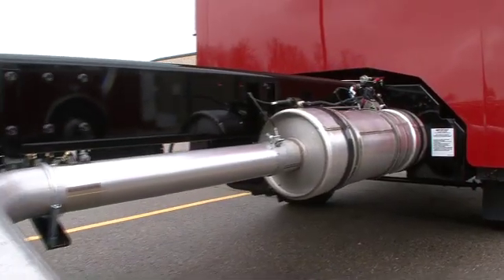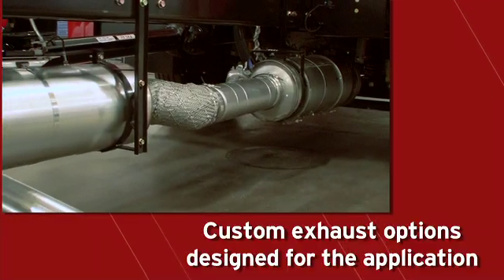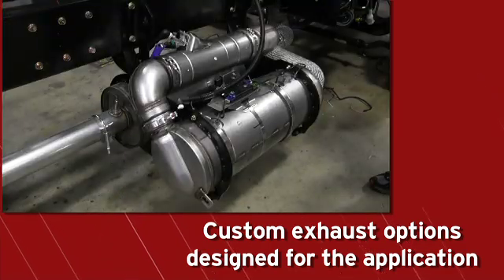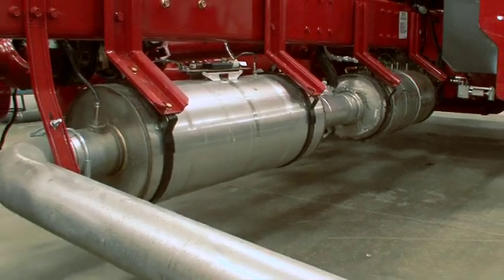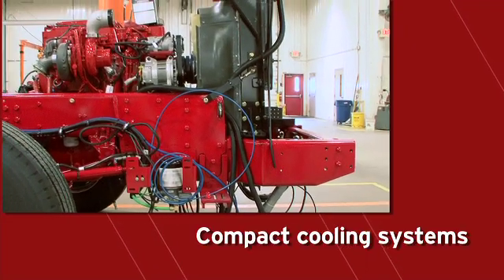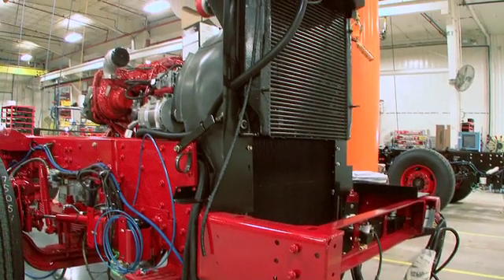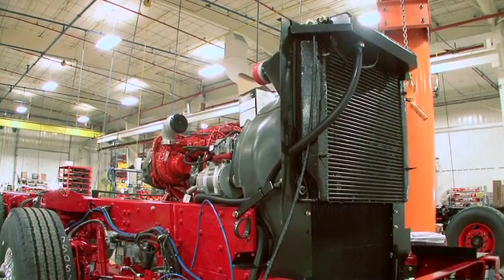No other manufacturer offers as many exhaust options as Spartan. Each exhaust system is engineered to fit the application and vehicle wheelbase, with nearly 40 custom designs done to date. Every system's serial number is documented to meet all legal requirements. The cooling system is available in medium and large block configurations and is installed in the splay rail section of the frame, allowing for lower cooling system placement and creating lower overall cab heights.